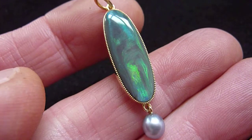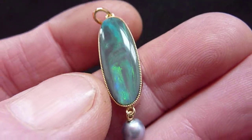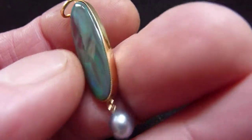As you can see, it's a matrix opal where you've got swirling flashes of blue, green, and some orange across its surface, and it uses a cultured black pearl as a drop.